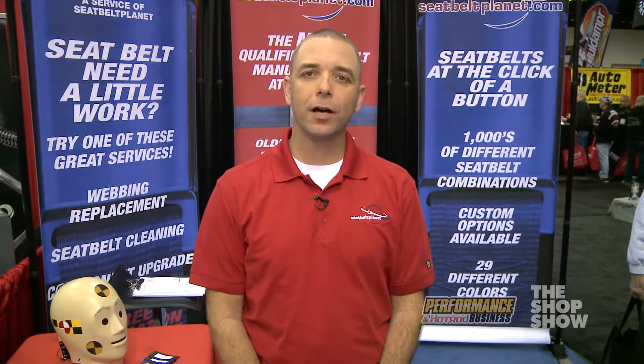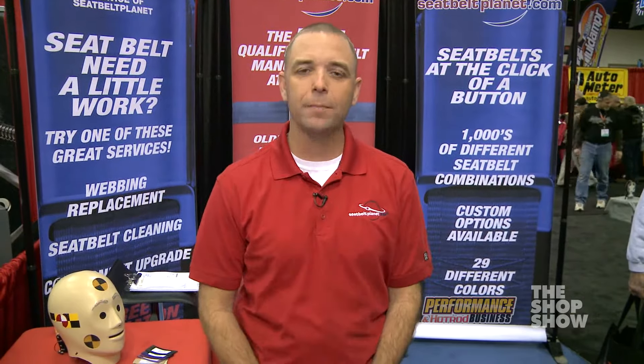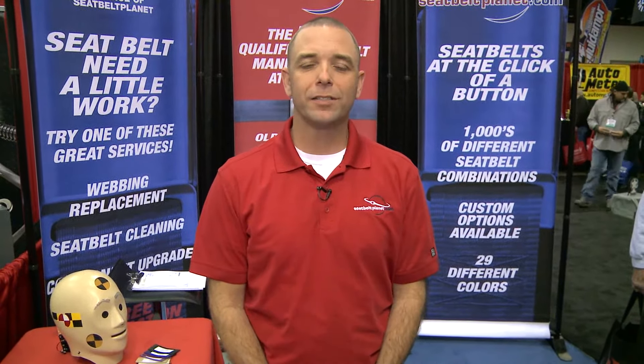For more information you can get on our website at www.seatbeltplanet.com or give us a call at 405-736-0088.